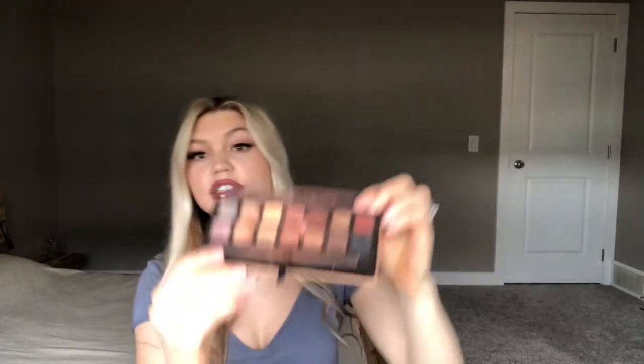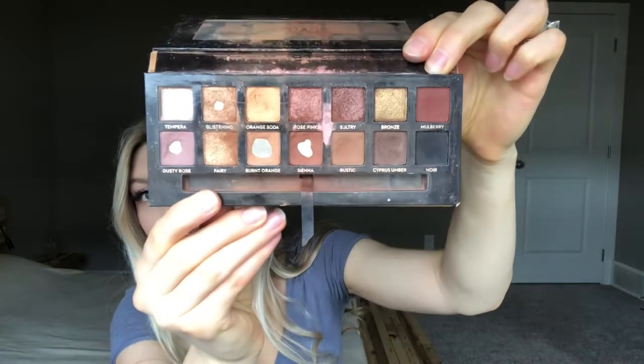The other one I have is the Soft Glam. This is a really good palette for every day. Inside, I've really hit pan with a lot of the colors. I think if you're going to go for one that's more versatile, maybe the Soft Glam, but they're both really, really good.